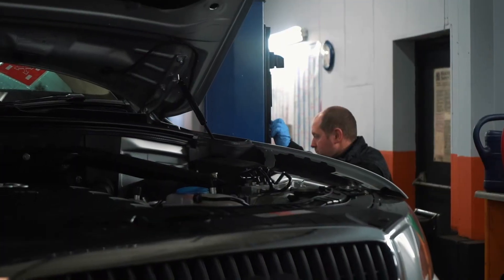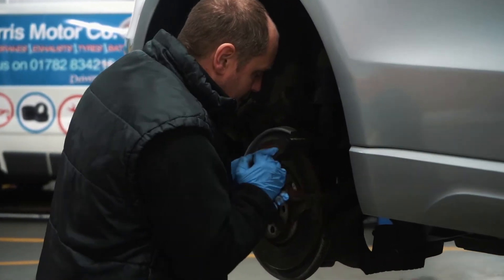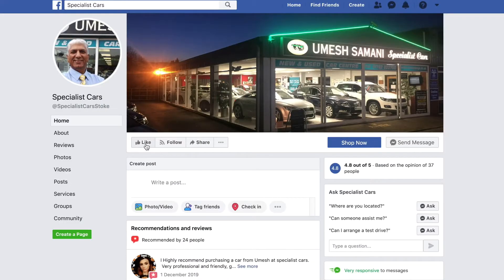We have full on-site facilities for servicing, repairs, and MOTs. Every single car goes through our workshop before you buy it. All our cars are fully HPI checked to ensure there's no outstanding finance, no damage, and it hasn't been stolen — that gives you the confidence to know that car is absolutely perfect. Why not follow us on Facebook?